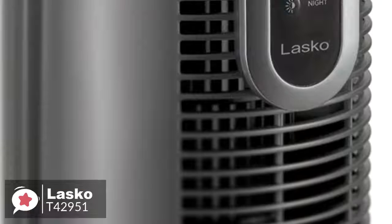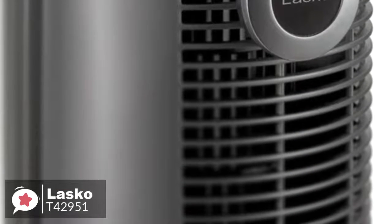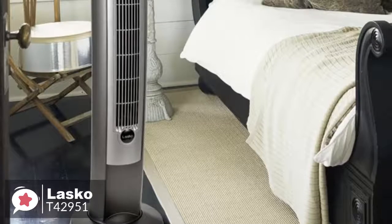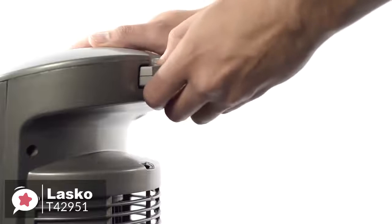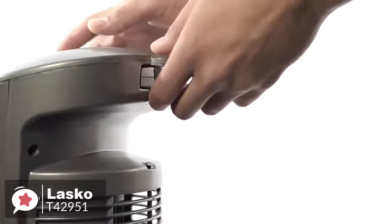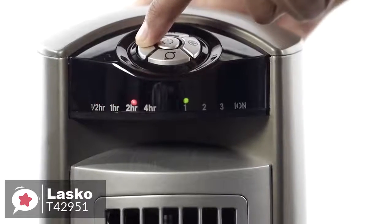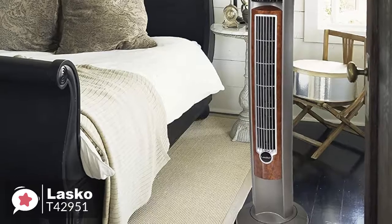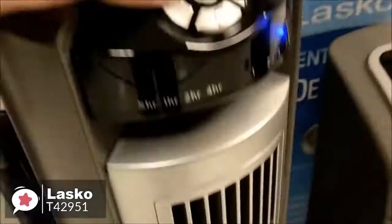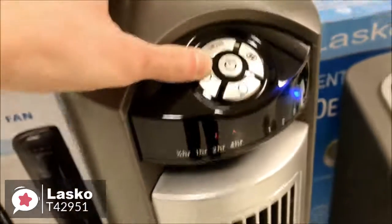The cage surrounding the blades is made with plastic and is extremely durable, and is tightly built so little fingers won't easily fit through. The fan is portable and easy to operate, and comes with remote control, optional oscillation, plus a 7.5-hour programmable timer. The Lasko Fan is slender enough to fit into small areas, making it a great choice for a living area. It circulates air powerfully, offering three different strength settings — high, medium, and low.